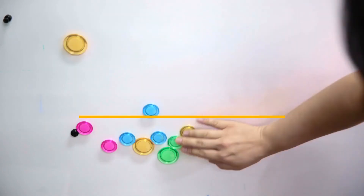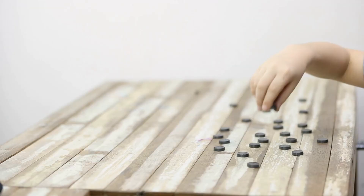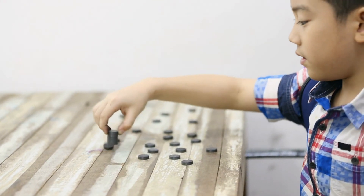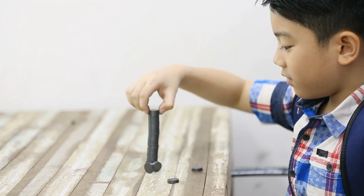Number 11: Magnets. Pull any magnet off of the refrigerator and you'll be surprised at how heavy it feels in your hand. This is because the magnetic part is made of one type of metal or another. These metal materials usually include iron, steel, or nickel.